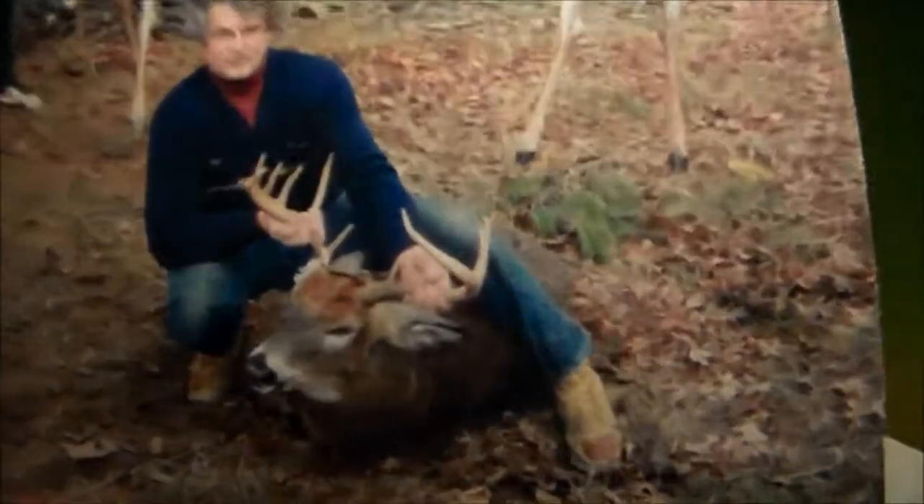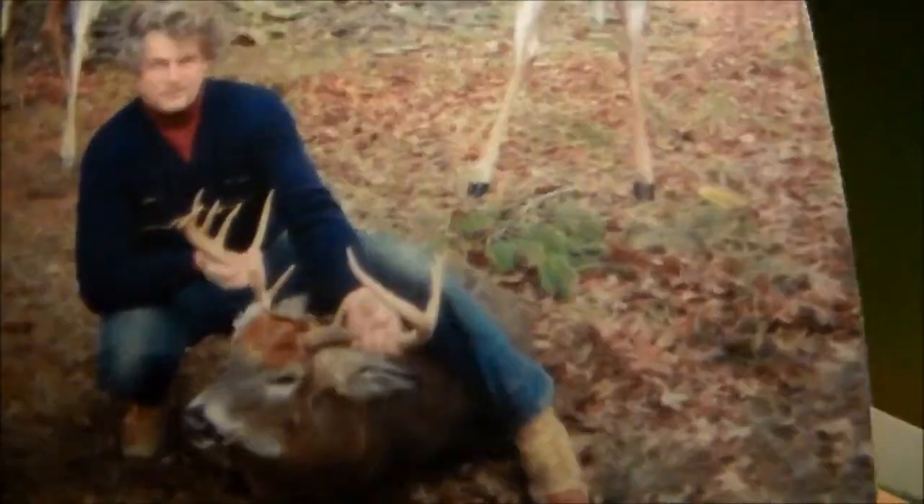I don't know if you can see it there, but that's a six-point and I think a three-point. And this is my grandpa — his hair is a little messed up. This is really old, but that's a big deer. It's like one, two, three, four, five, six, seven, eight, nine, ten — I think it's a ten or eleven. That's one of the biggest deer they've ever gotten up there, they said. It looks pretty cool.